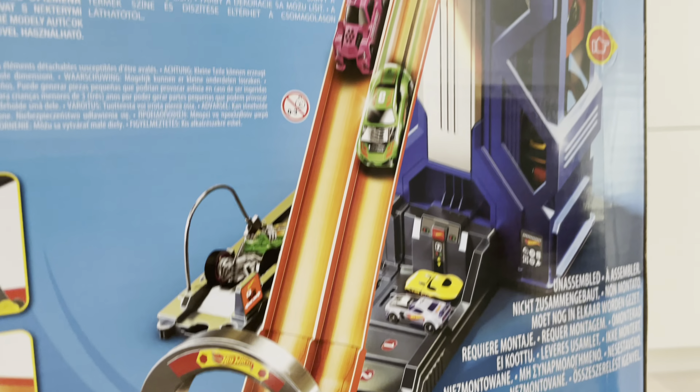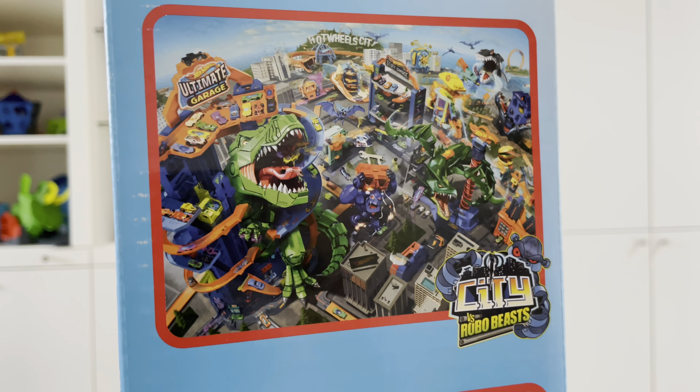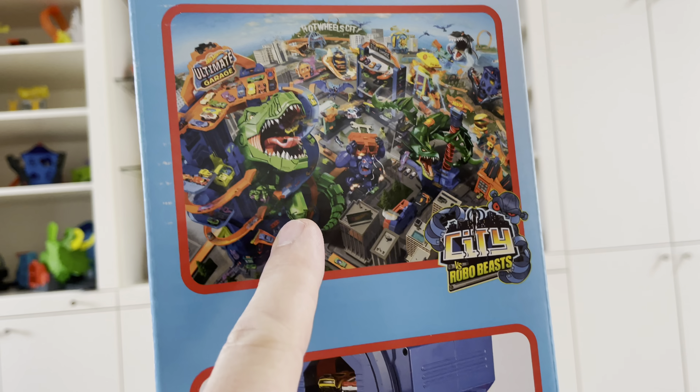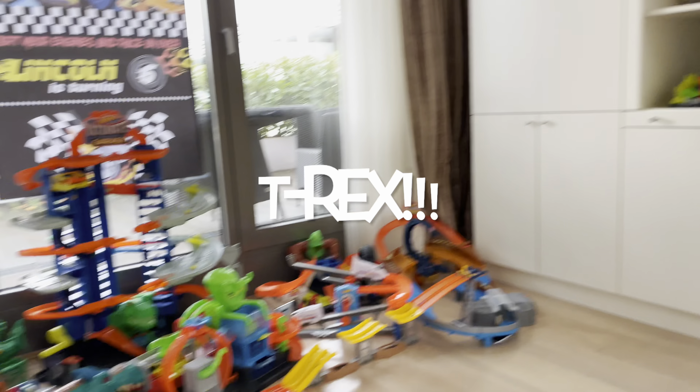Oh, what's on the side? There's a lot of jumping in this one — they're just flying out of space! Let's look at this. This is Hot Wheels City, and this is the Robo Beast section. We've got a lot of those — they're really cool. Oh, we've got a T-Rex over there!